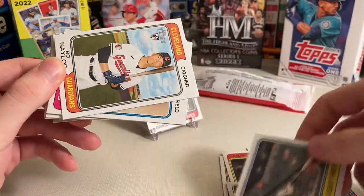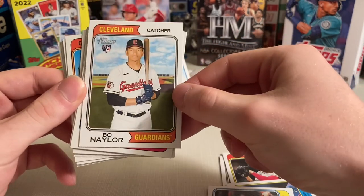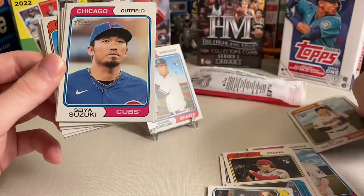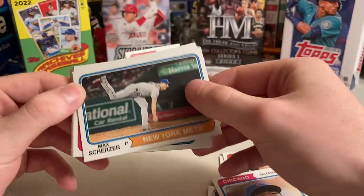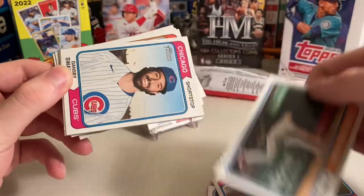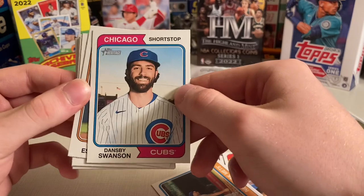Yandy Diaz. Why are the Rays all horizontal? Something's fishy about that. Bo Naylor for the Guardians. Seiya Suzuki — that's a cool one as well. Max Scherzer for the Mets.